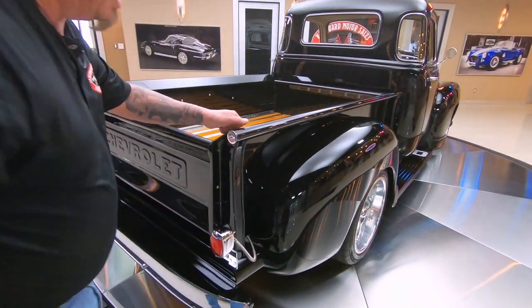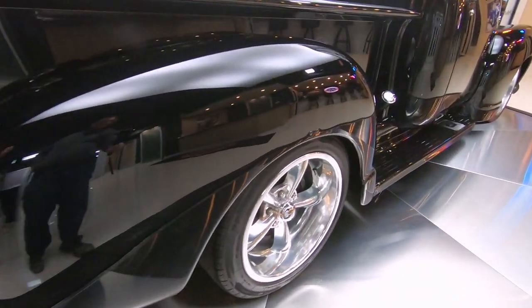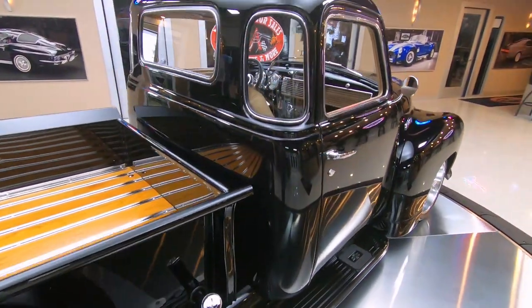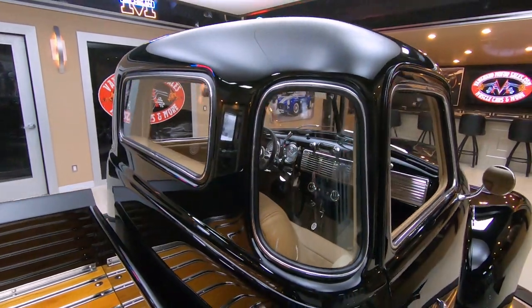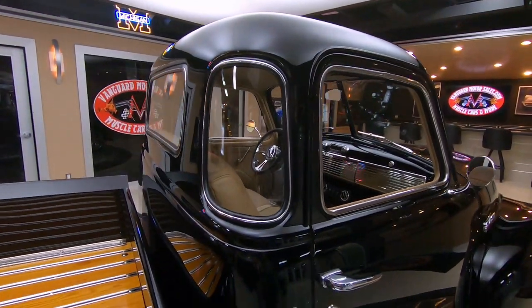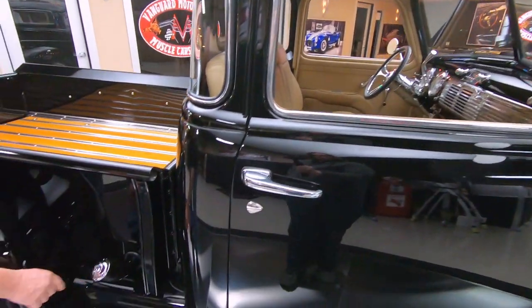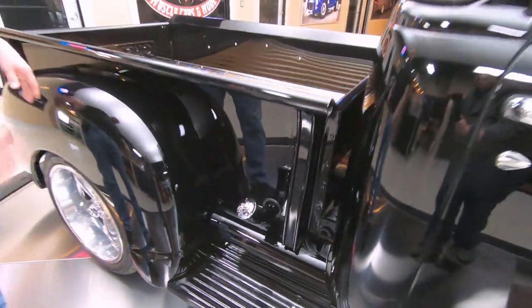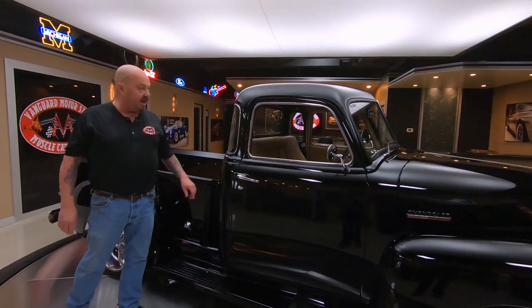Now the bed's steel. The rear fenders are all steel. Got some great looking wheels on there, some deep dish wheels. At Vanguard Motor Sales we do not do consignment — that means we own this truck, so you know we did our homework. They've made a really nice gas fill here too, easy to get at. A lot of these trucks they put them underneath and who knows where the gas fill is, hard to get at. They've done a real nice job with that.